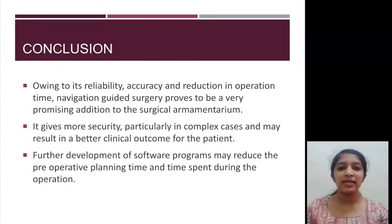Navigation guided surgery is a promising addition to the surgical armamentarium because of its precision and reliability, and gives a better clinical outcome for the patient. With further development of software programs, the preoperative preparation time and intraoperative surgical time can be reduced considerably.